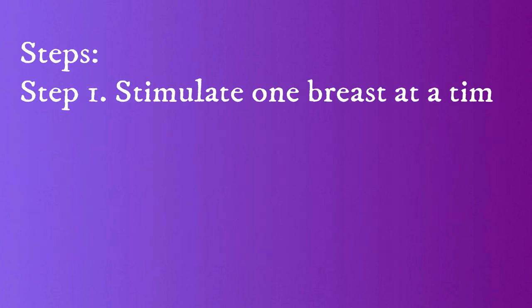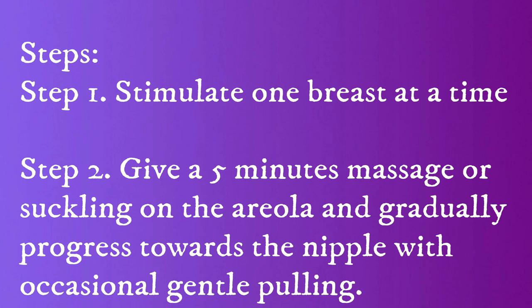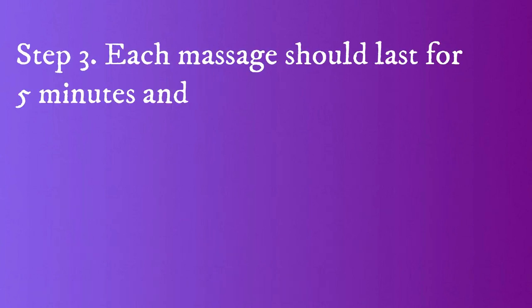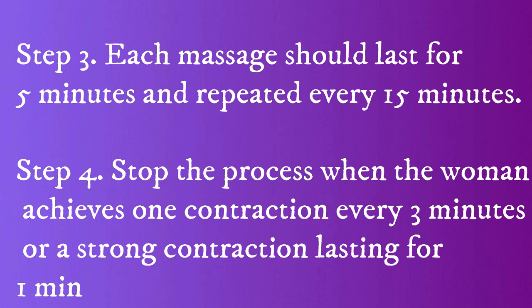Steps. Step 1: Stimulate one breast at a time. Step 2: Give a 5-minute massage or suckling on the areola and gradually progress towards the nipple with occasional gentle pulling. Step 3: Each massage should last for 5 minutes and repeat it every 15 minutes.